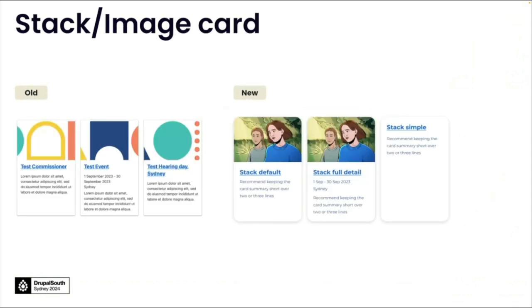We made minor styling improvements to the stack or image card — basically the same sort of treatment as before, keeping consistency across the site: rounded corners, improved drop shadows, and padding around the content within the card.